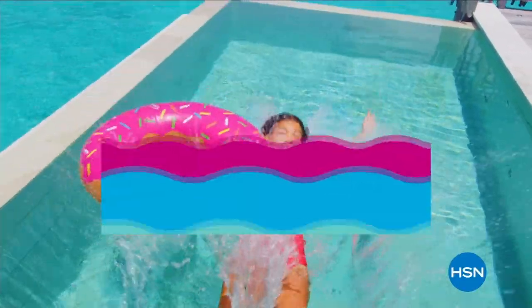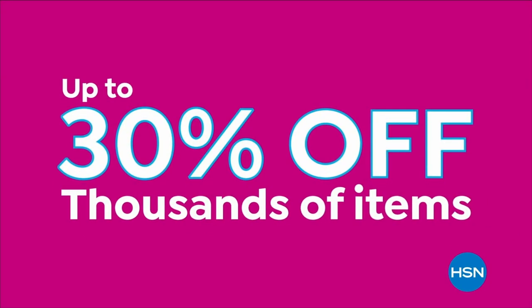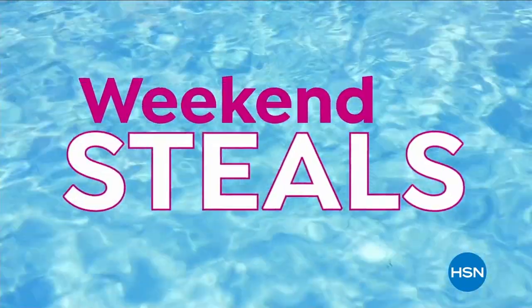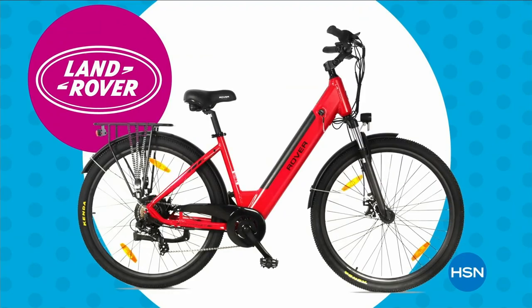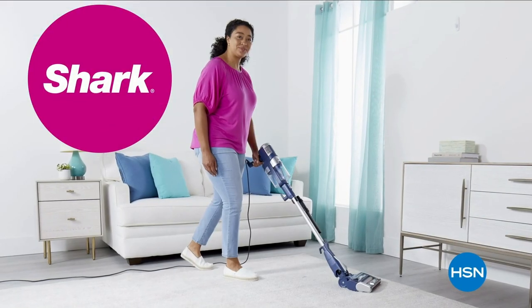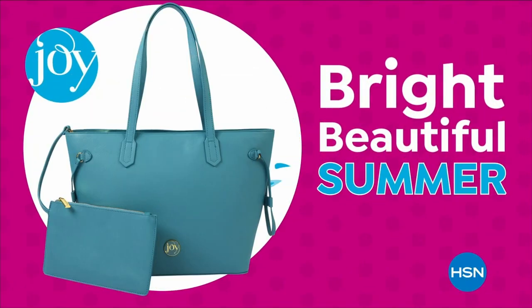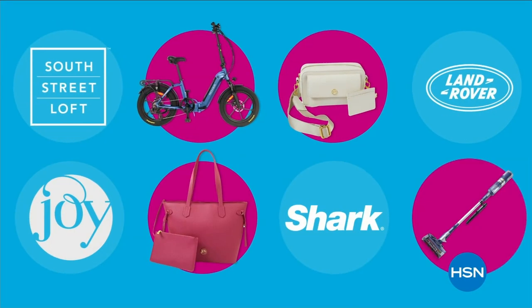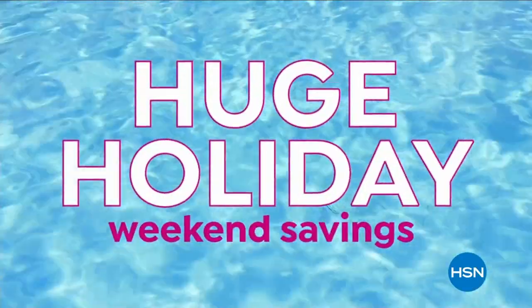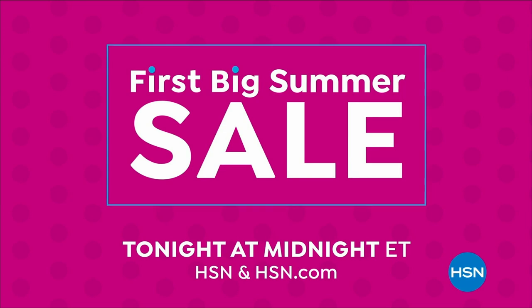Dive into deals with HSN's first big summer sale — get up to 30% off thousands of items and weekend steals. This is the weekend bursting with all your summer needs. Enjoy huge holiday savings tonight at midnight during our first big summer sale, only on HSN.